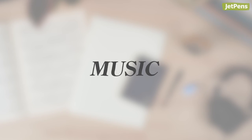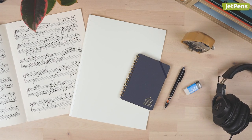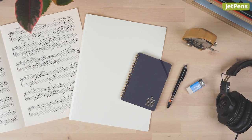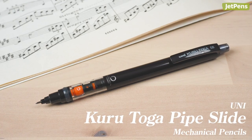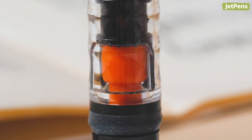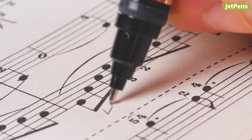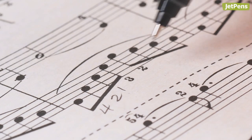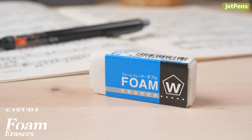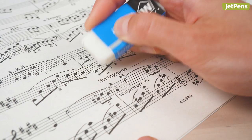Although the digital age offers online notation and composition tools, nothing comes close to a pencil for writing and marking music. A Uni Kurutoga Pipeslide is a good choice since its lead rotates each time it's lifted from the page, minimizing lead breakage and keeping it sharp. This consistency is important for small and detailed strokes that are common in notations. We suggest pairing it with a Sakura foam eraser, as it removes markings with a light touch.